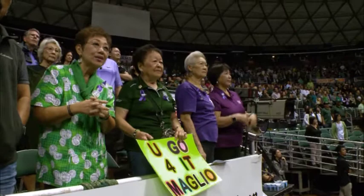Loretta and Gail are two prized and much-loved volleyball aunties whose love for flowers is only surpassed by their love for the team.